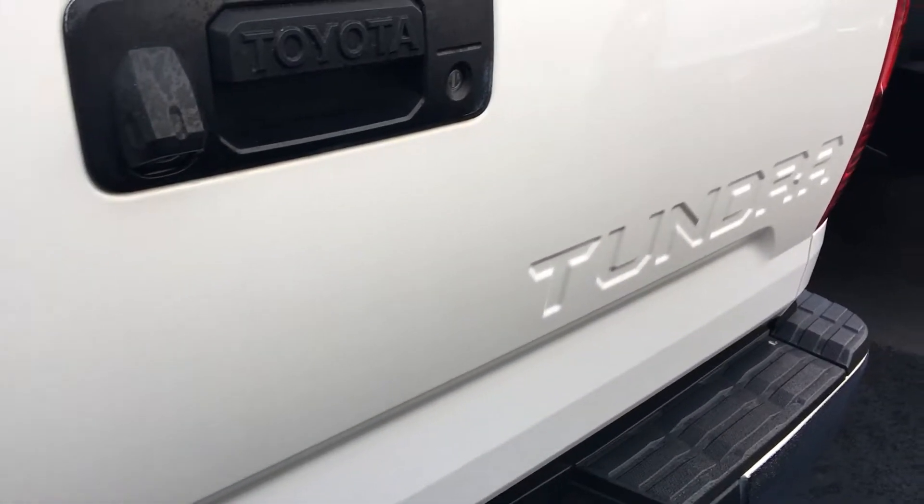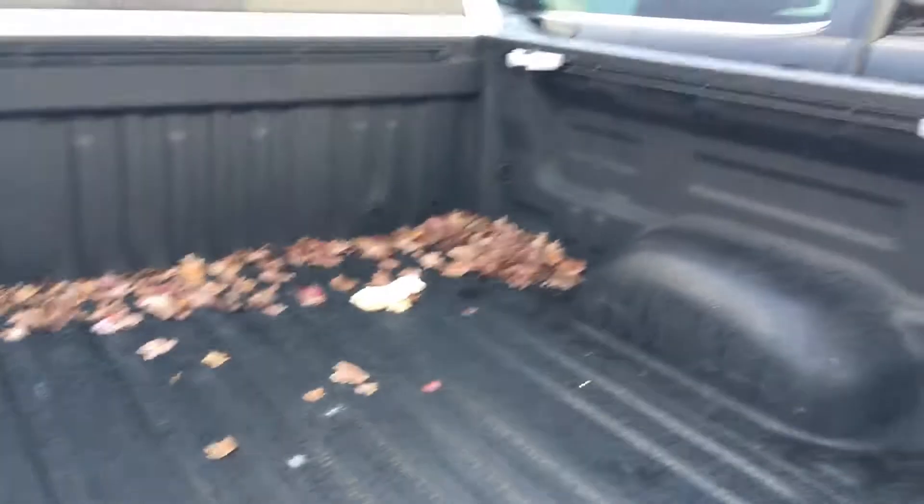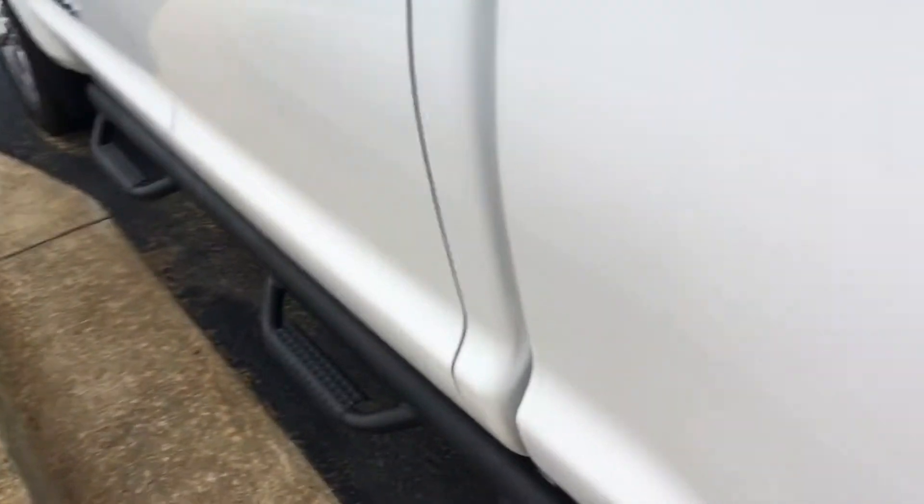Of course, it comes with a tow package: receiver hitch, 4-pin connector, 7-pin connector. Comes with a larger battery, larger alternator, engine oil cooler, transmission cooler, lockable tailgate, built-in camera. Spray-in Toyota bed liner with the rail system.